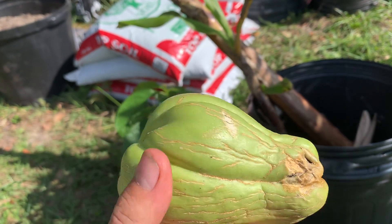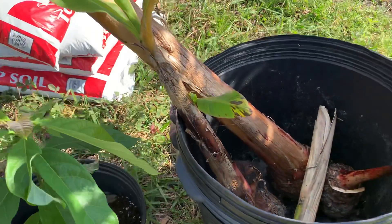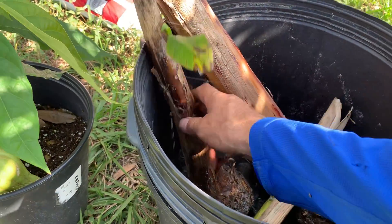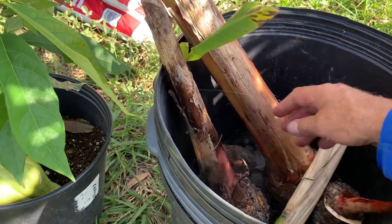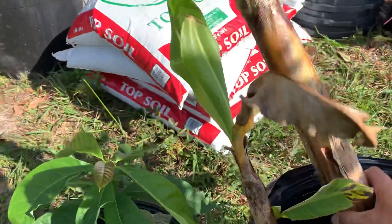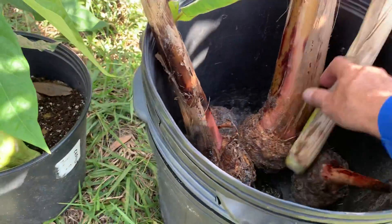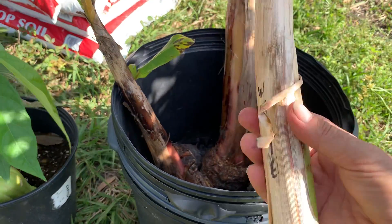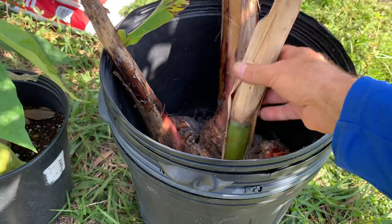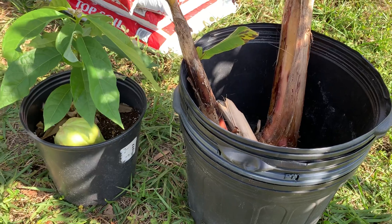What else did we get? We got a couple of Lacatan bananas, a couple of plantain pups, and some white sugarcane. So I'm going to plant lots of these today and get them going.